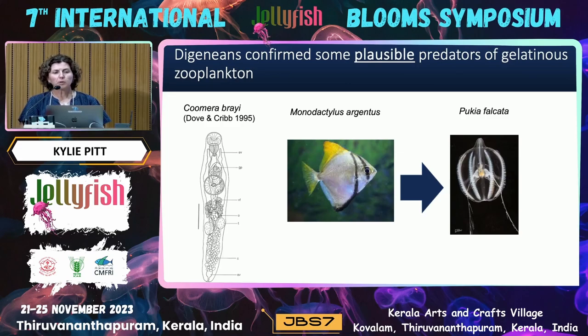Digeneans also confirmed some plausible predators of gelatinous zooplankton. Coitusnabrae was first identified in Monodactylus argenteus, and it was only through this study that we worked out that Pukia falcata is the intermediate host in this life cycle. Monodactylus tends to feed on invertebrate epibiota and zooplankton, so it's quite plausible that it could also be feeding on Pukia falcata — but this is the first time that had actually been documented.